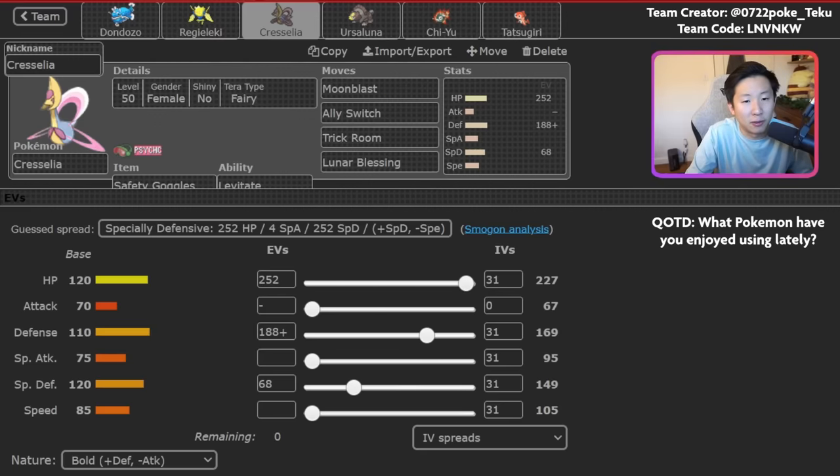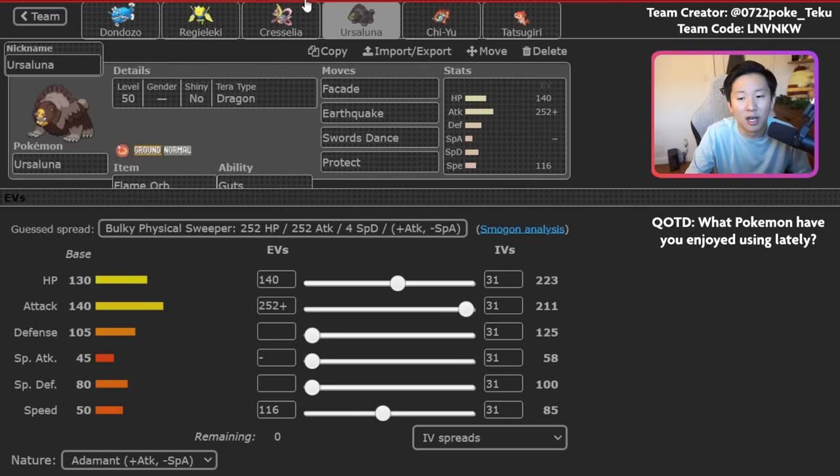So you're normally going to set up screens in the early game with Regieleki, get some chip damage with Dondozo, disrupt your opponent with Yawn, and set yourself up for late-game Cresselia plus Ursaluna. This is a fairly standard duo — the general theory is that Ursaluna just does so much damage. A couple things make this set unique: first, Dragon Tera, which has been picking up a lot more in Regulation E specifically. It helps against types like Fire, Water, and Grass. You also have some speed investment — 116 Speed EVs — which can be helpful to beat Pokemon around that speed tier, like Iron Hands.